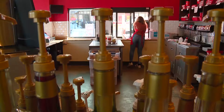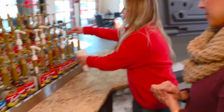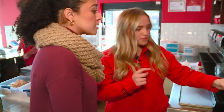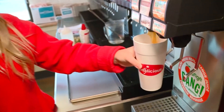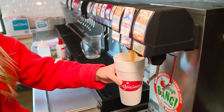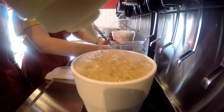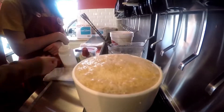We're gonna make the creamsicle. Now that we've got our ice, we're gonna put some vanilla in there. Then we come over here — this is orange bang, which is basically like a whipped orange juice. It's really good. And what we'll do is add half and half. We call this 'extra dirty,' and that's the cream to the creamsicle. Exactly.